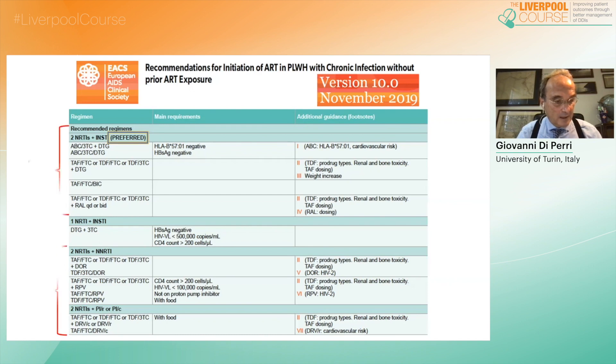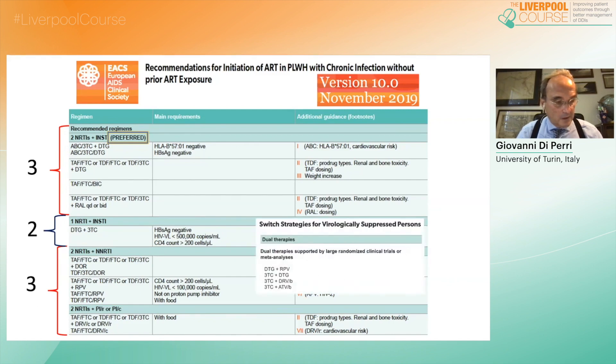We see first and second-line options consisting of three drugs, but for the first time newly developed dual regimens are also officially included with few restrictions. Two-drug regimens are also recognized as options for switching, as is the case of dolutegravir-3TC according to the Tango study, and dolutegravir-rilpivirine according to the SWORD studies. Two boosted PI solutions are also listed, although based on a series of smaller studies.